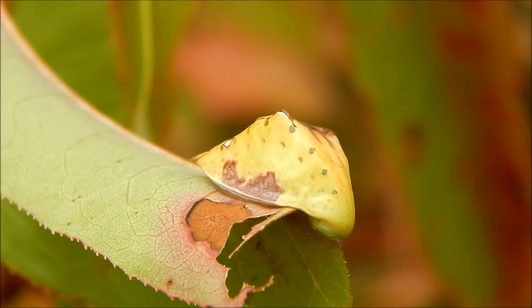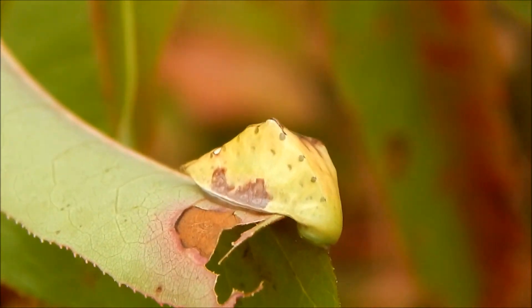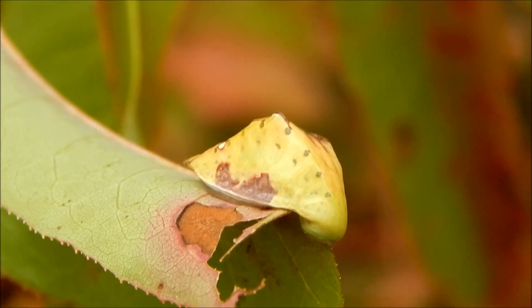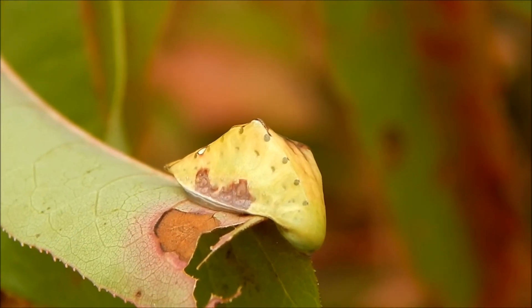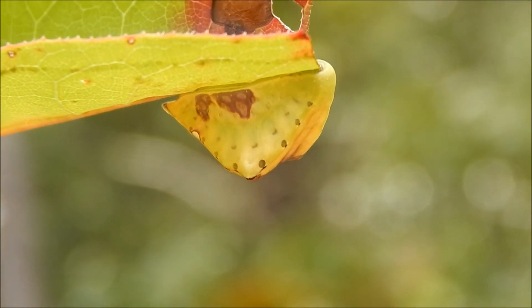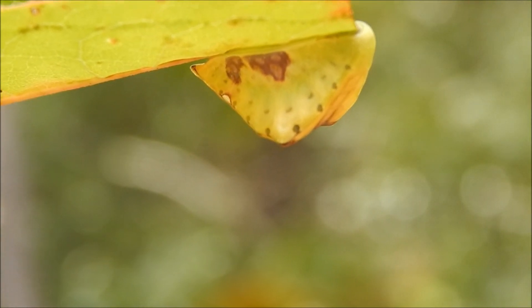Because of the way they move, these caterpillars prefer smooth leaves. This one happens to be sitting on a leaf of a sourwood tree. A very unusual looking creature.